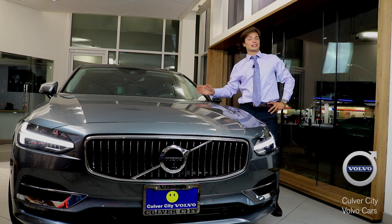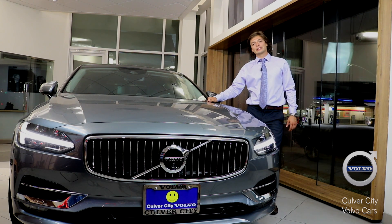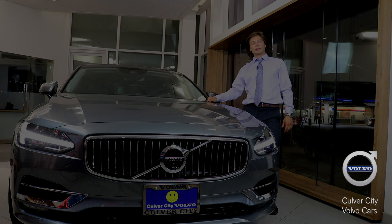Thank you again for watching our video on the all-new S90. Come see us at Culver City Volvo, your premier LA Volvo dealer.